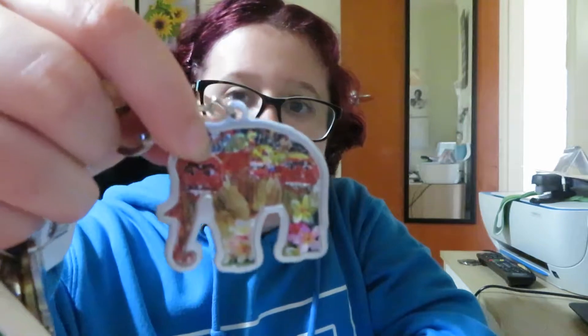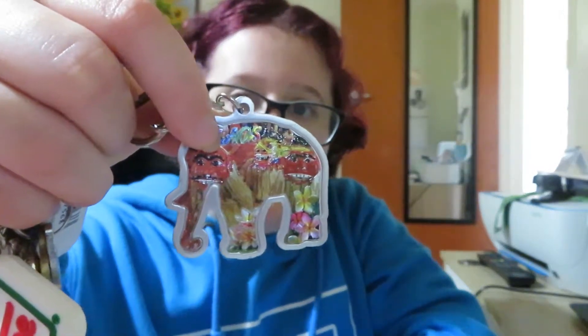Then there's this awesome cute little elephant from a friend that comes from Laos. I had classes with her a couple of semesters ago and she gave all of us at our table group one of those — and a bookmark. So that's pretty cool.